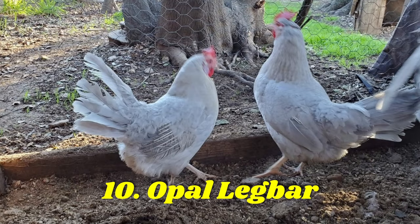The Opal Leg Bar is the next breed on our list. This hybrid was the result of mixing multiple leg bar breeds together. Opal is in reference to their feather coloring, a barred lavender color that makes these birds a popular option. Hens lay 175 to 225 blue eggs each year.